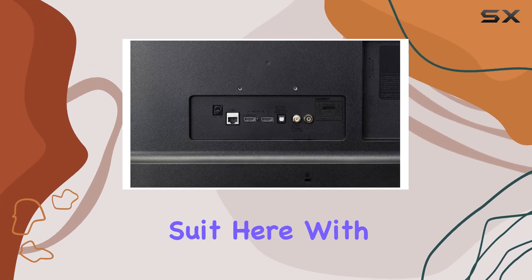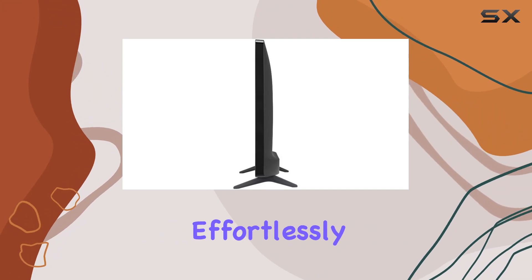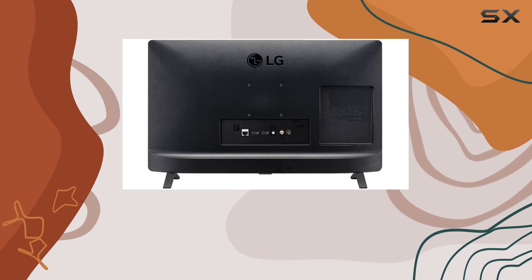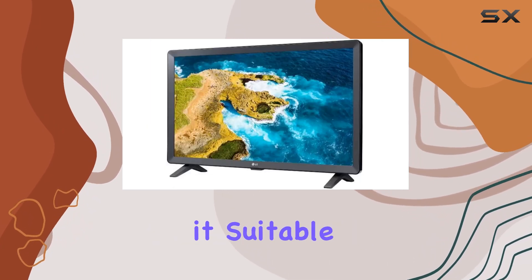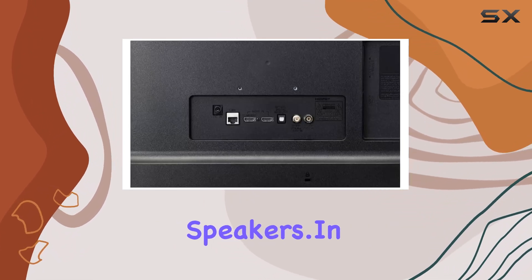Connectivity is another strong suit here, with support for wireless connections allowing you to mirror content effortlessly from your smartphone or laptop. The inclusion of 5W x 2 stereo speakers provides decent sound quality for its size, making it suitable for casual media consumption without the need for additional speakers.